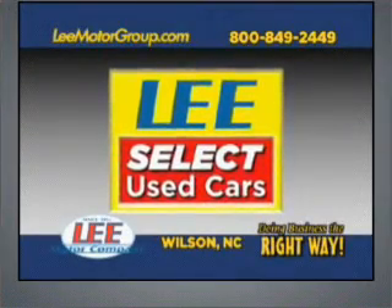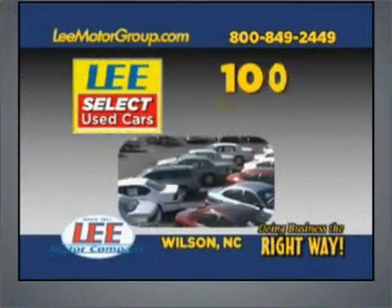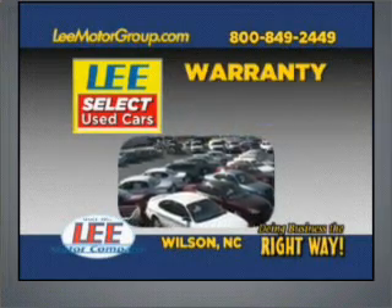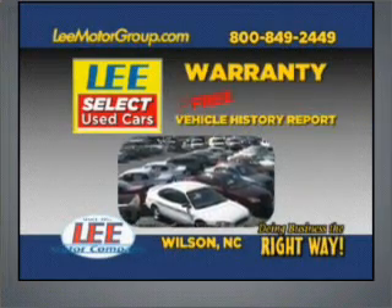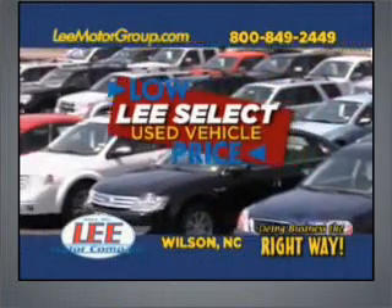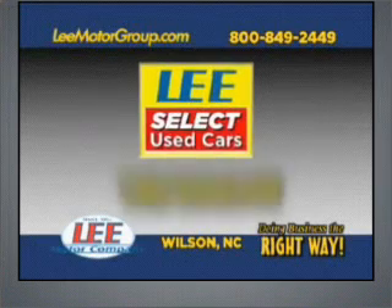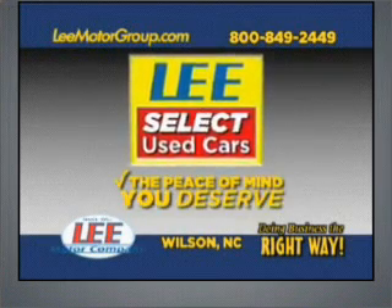Come discover Lee's Select Used Cars and get the peace of mind you deserve with Lee's Select Used Car 100-point quality inspection, warranty, and a free vehicle history report. Plus, our low Lee's Select markdown price is clearly marked and is the same as our online price. Lee's Select Used Cars, giving you the peace of mind you deserve.